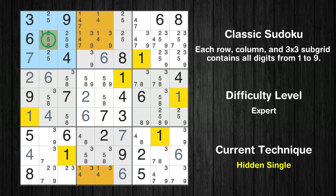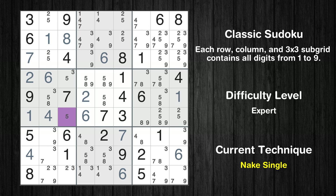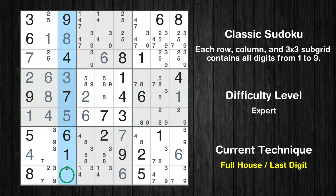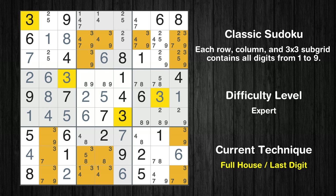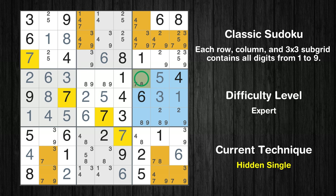Only one position left in the first box where value 1 can be placed. Only one position left in the first box where value 8 can be placed. Cell row 6 column 3 is a naked single. Cell row 4 column 3 is a naked single. Only 8 is missing in the fourth box. Only 2 is missing in the third column. Cell row 5 column 5 is a naked single. Only 3 is missing in the fifth row. Only one position left in the sixth box where value 5 can be placed. Only one position left in the sixth box where value 7 can be placed.